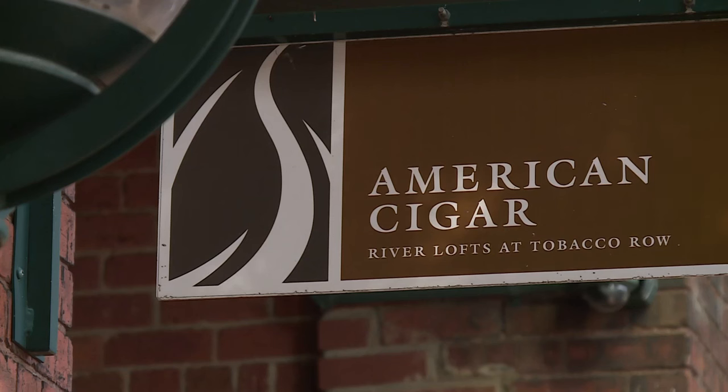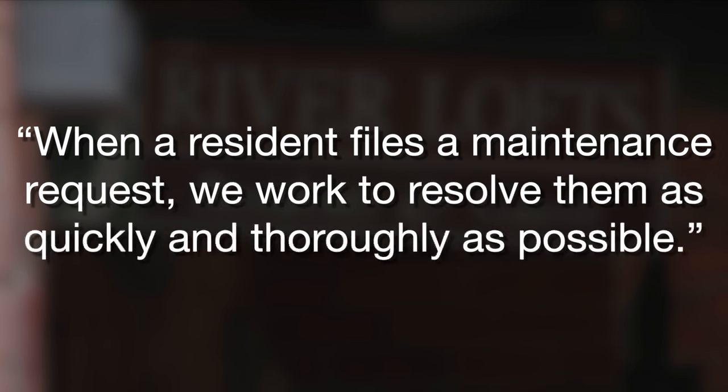CBS 6 pressed Brookfield Properties on tenants' concerns that these incidents are not isolated. A spokesperson for the property would not answer our questions, and just said, quote: 'When a resident files a maintenance request, we work to resolve them as quickly and thoroughly as possible.'